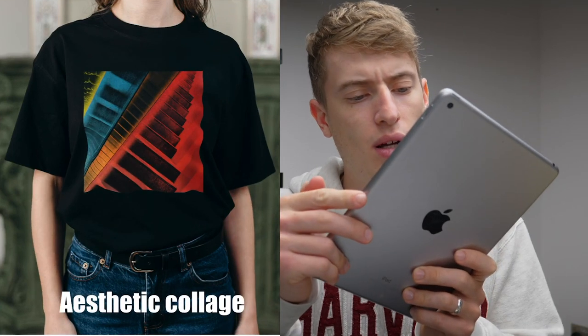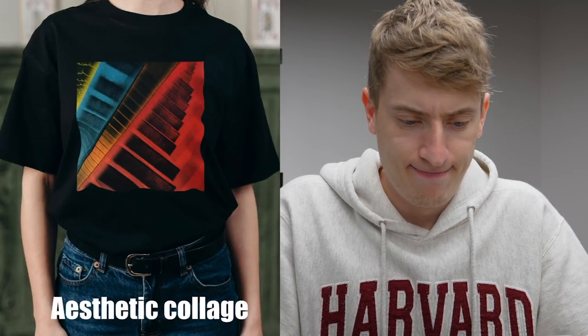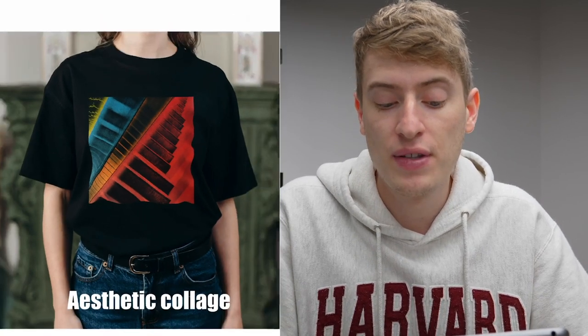"Aesthetic collage." I think those are steps or maybe a keyboard — I don't know. I want to know what people are thinking when they plonk something on a t-shirt and just see what happens. Who are you targeting here? What even is this? If this is yours, let me know in the comments what it is — I would love to learn more about this design. I think it's very cool; I love the colors and the abstractness of the art. I just don't know what it is.